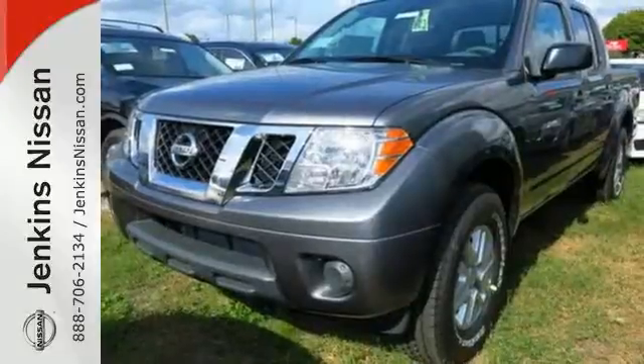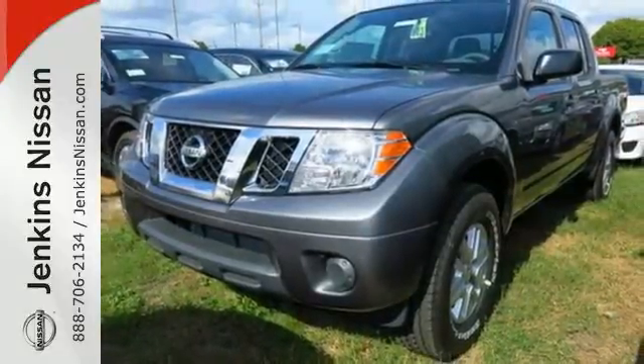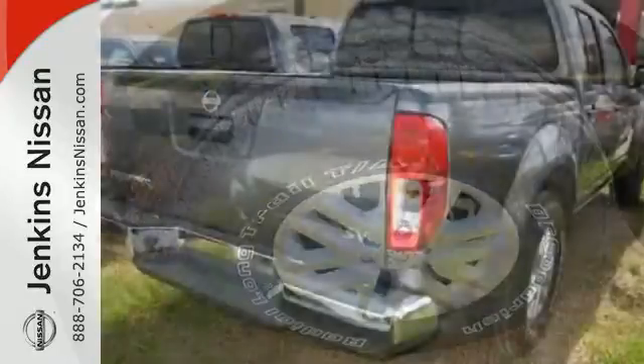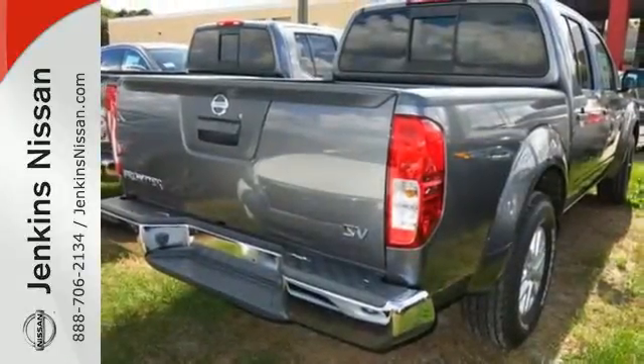And you can get everything in and get going with smart design rear doors that give you easy and roomy access for big items. Solid to the core. Get behind the wheel of this Frontier today.